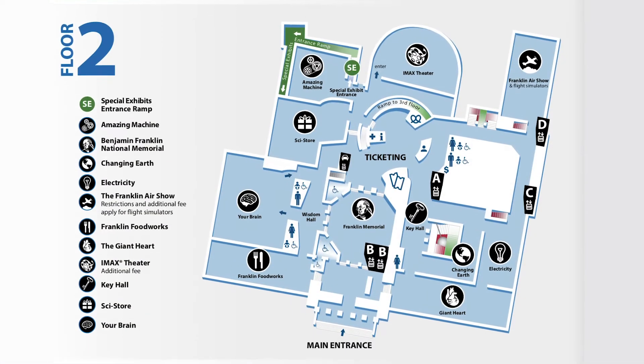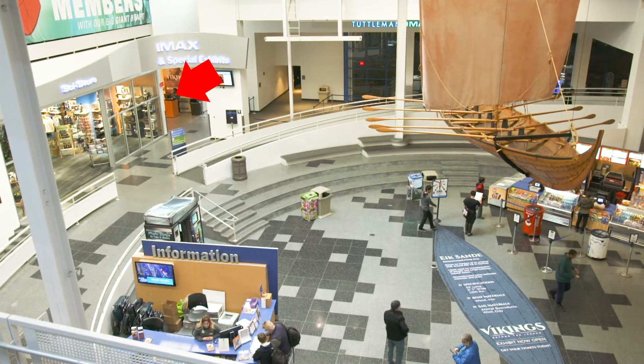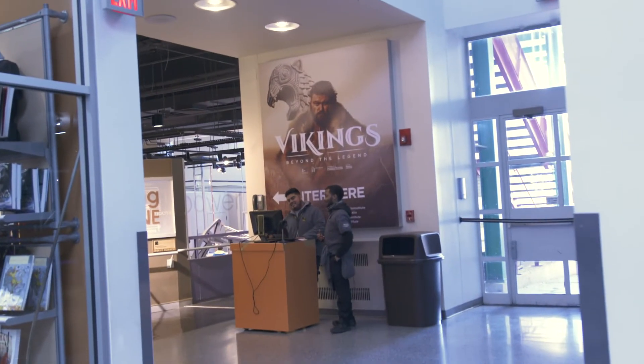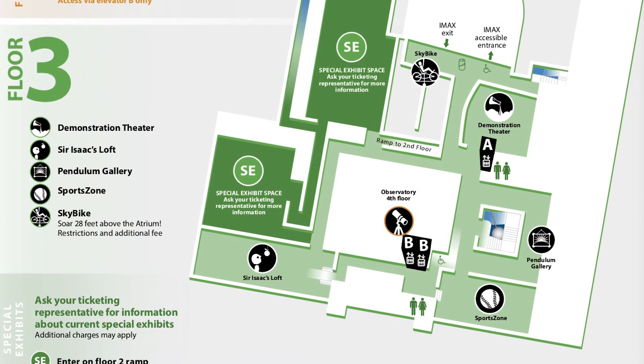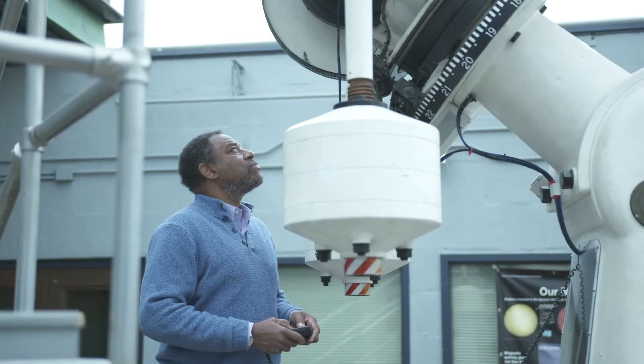For those groups with admission to one of our special exhibits, the entrance will be through the atrium next to the entrance into the IMAX Theatre. Sir Isaac's Loft, Sports Zone, and Demonstration Theatre are located on the third floor. The Observatory is on the fourth floor for anyone interested in stargazing.